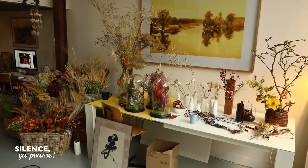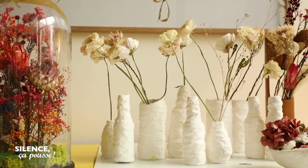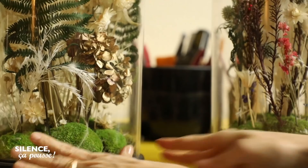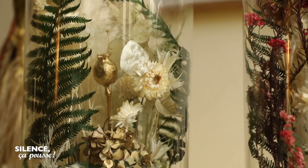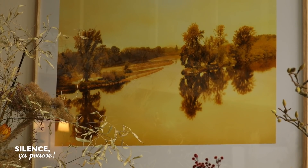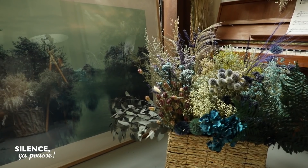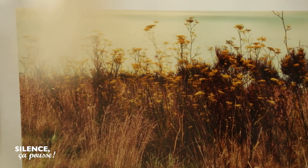Ici, nous sommes dans mon atelier, qui est un atelier où je fais mes bouquets, où j'invente des choses, où je peux dessiner aussi, peindre, créer des objets, comme ces vases. Dans mon atelier, il y a aussi les photos de mon compagnon, qui sont de grands formats et qui sont de véritables fenêtres sur la nature. Ça décuple un peu l'espace. J'ai l'impression de me retrouver soit en pleine forêt, soit au bord de l'eau. Ça me permet de me replonger dans un état d'esprit et des émotions très propices à la création.